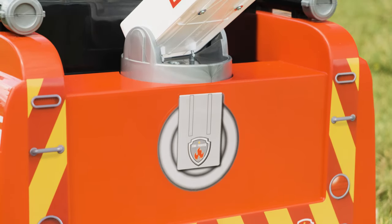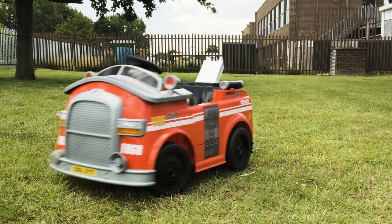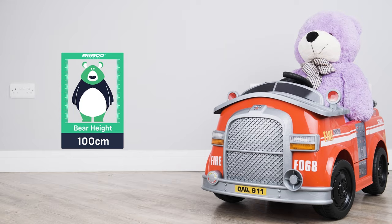With a cool siren, the fun starts as soon as that emergency call goes out, and your kid can jump into action. It's suitable for children of up to five years of age, or up to 110cm in height.